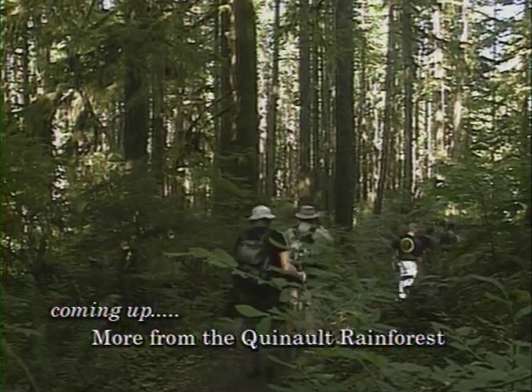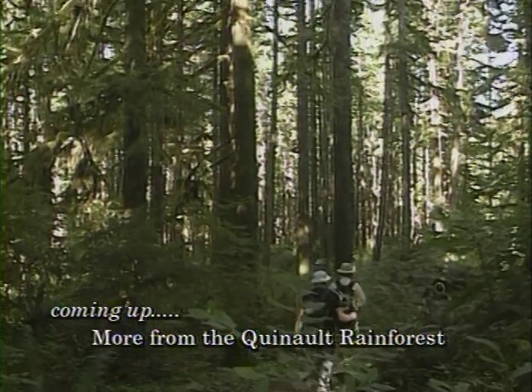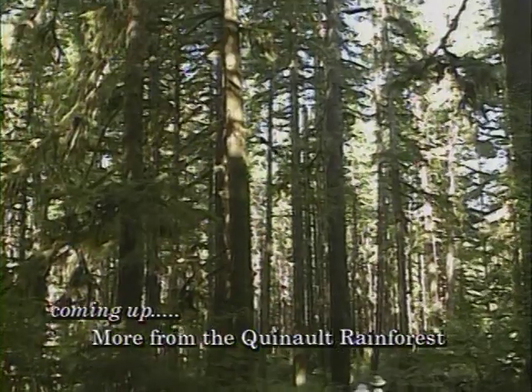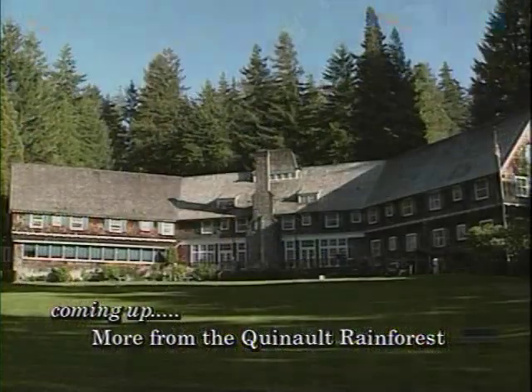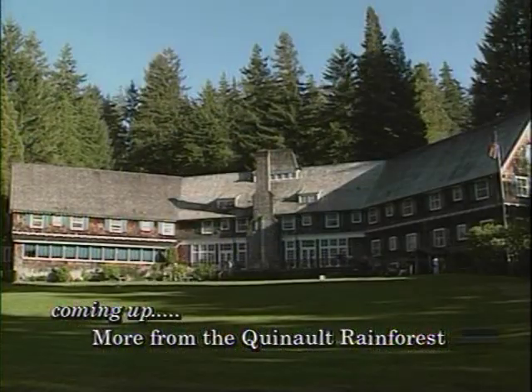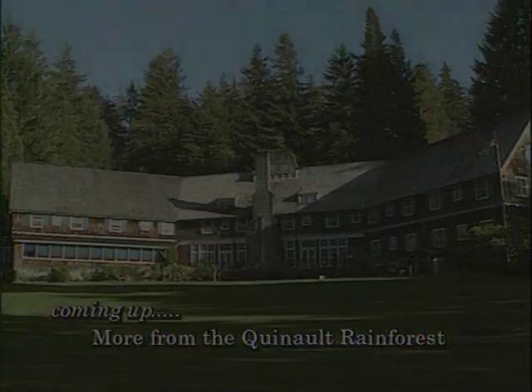We will be right back with more from the Quinault Rainforest on the Olympic Peninsula, plus a look at the historic Lake Quinault Lodge. Construction took 53 days — they worked by bonfire every night to try to beat the rainy season. They opened August 18th.